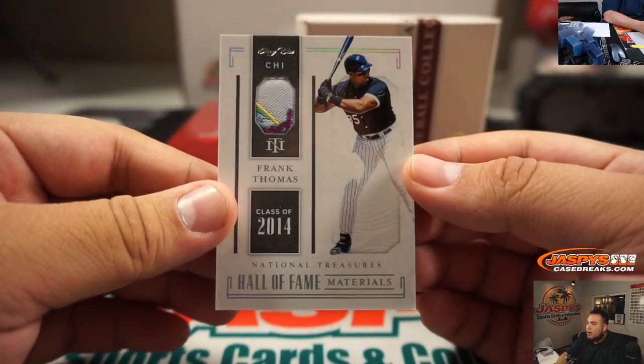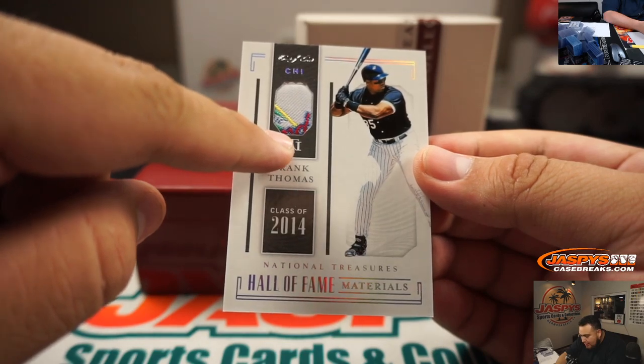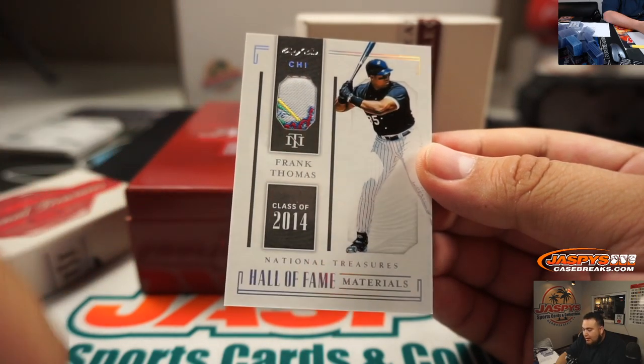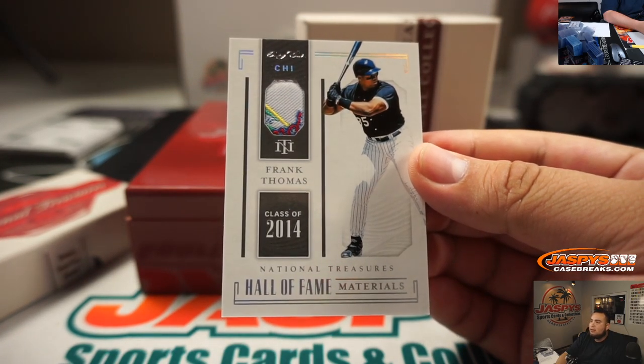Alright, we got one of one — Frank Thomas. It looks like a little majestic tag right there. One of one. Chicago White Sox, Adam Wilson. There you go.